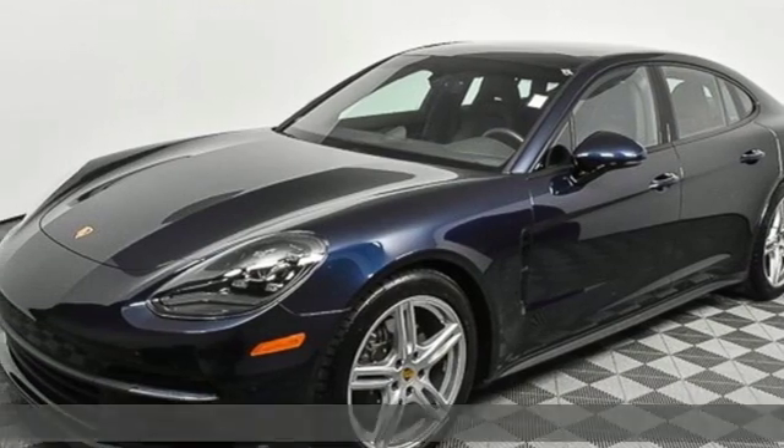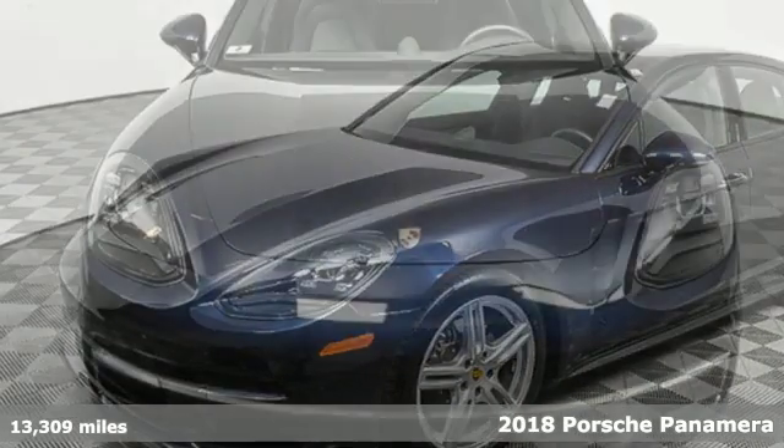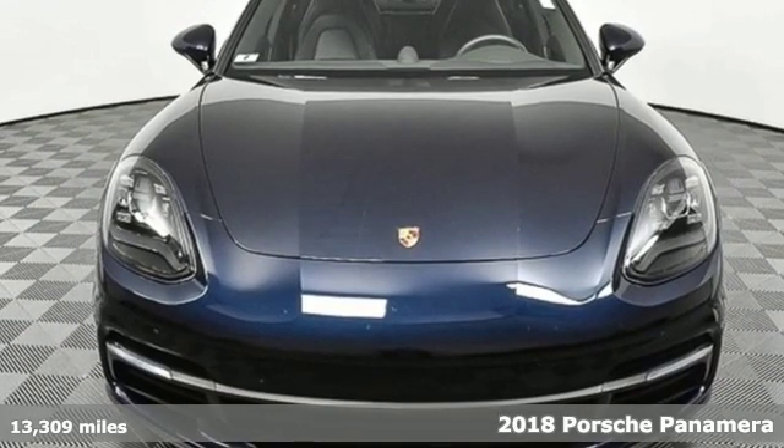It's a 2018 Porsche Panamera. Porsche: highly intelligent performance.